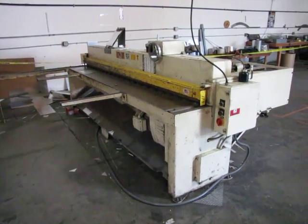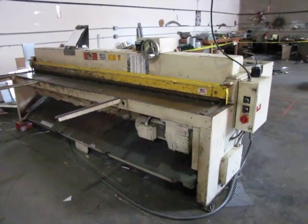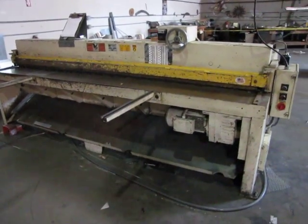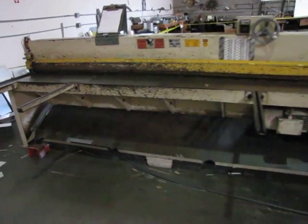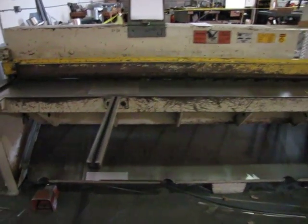This is a Roper Whitney Hydraulic Shear. It is lot 113. I'm going to give you a quick demonstration of this unit in action.